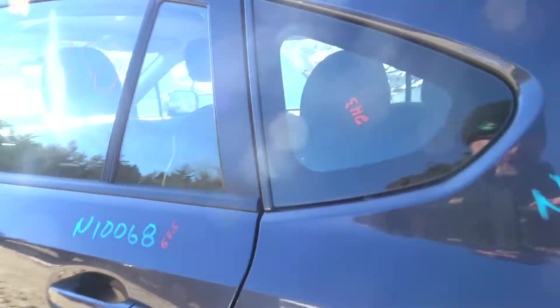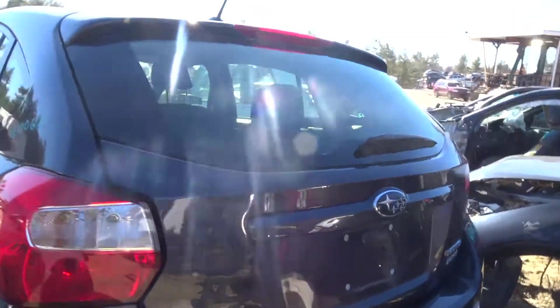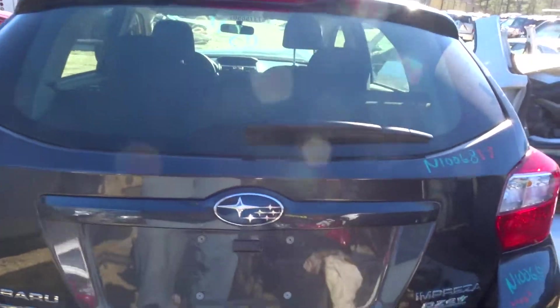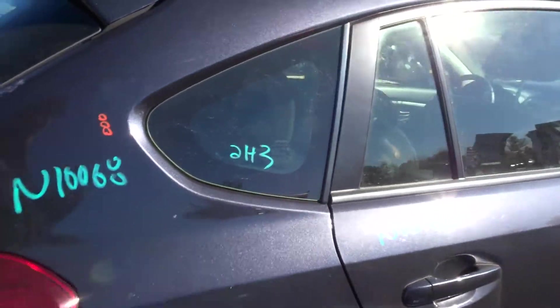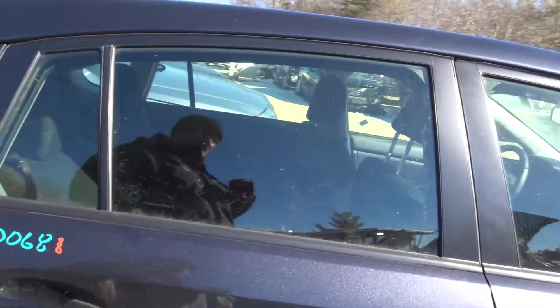No rocker moldings on this car. Got a clean left rear quarter, deck lid clean with hinges, rear bumper rebar only, a pair of tail lights, and a right rear quarter.